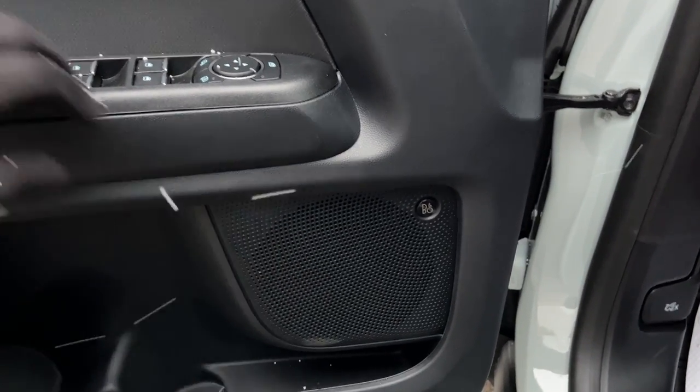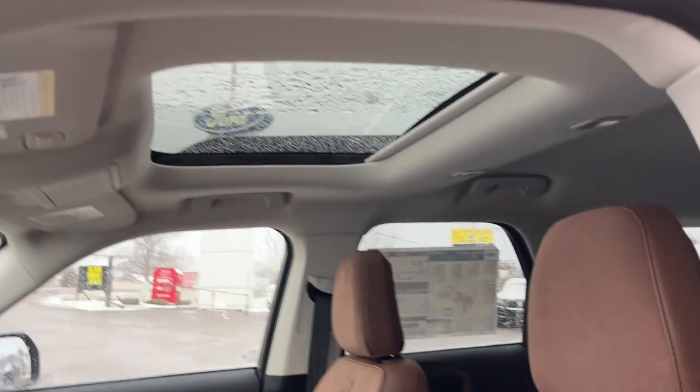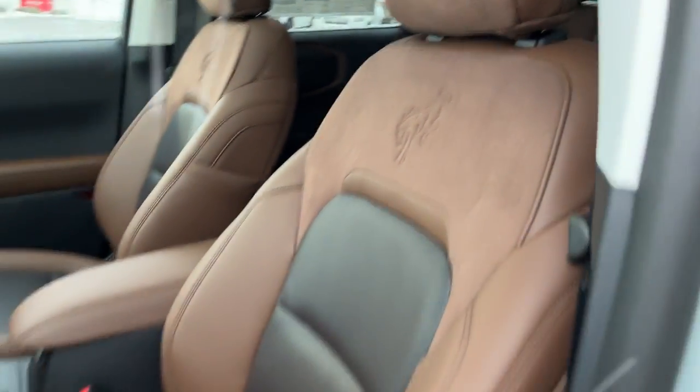The tech package includes the 10-speaker B&O sound system which sounds incredible. You also have automatic headlights, a power moonroof, and really nice bucket seats up front with Bronco branding on them.